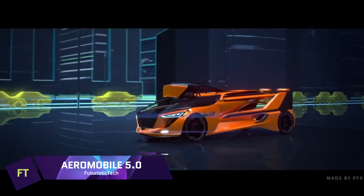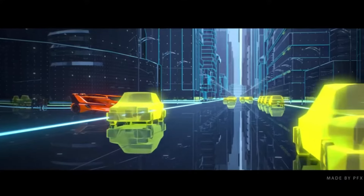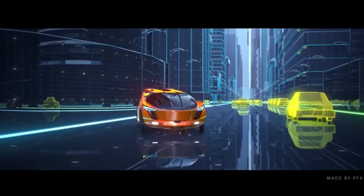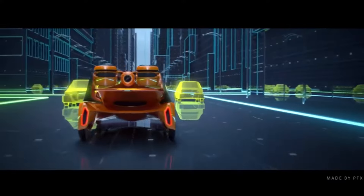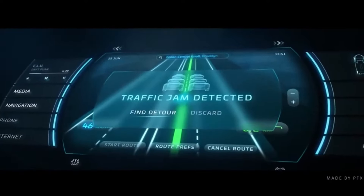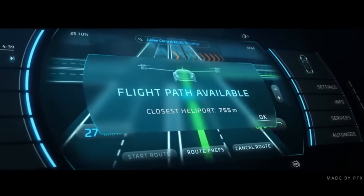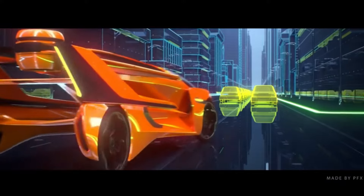Aeromobile 5.0. Sleek and futuristic, the Aeromobile 5.0 merges the advantages of an airplane with those of a car, making it the ideal combination of mobility and efficiency. Hovering and maneuvering in the air are made possible by two electrically driven rotors, while horizontal flight is propelled by a propeller situated on the rear. With a single charge, it can travel 435 miles at 166 miles per hour.